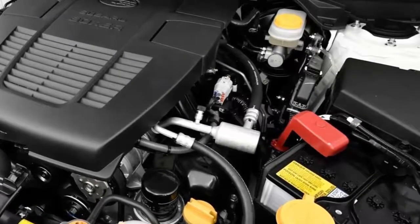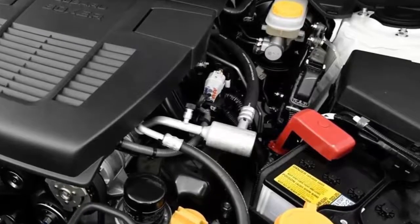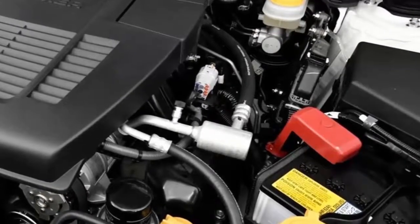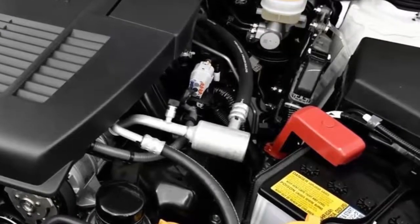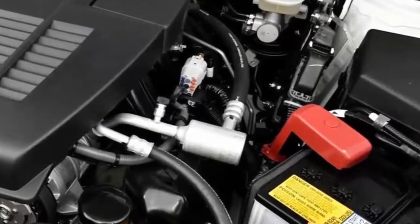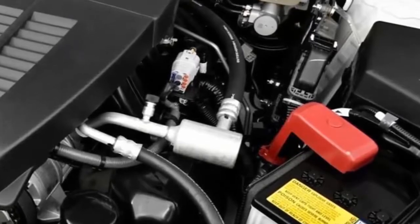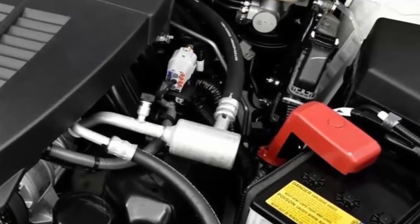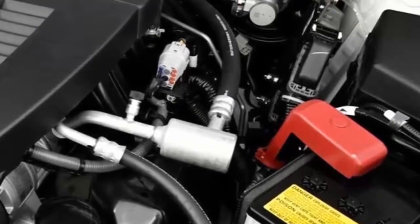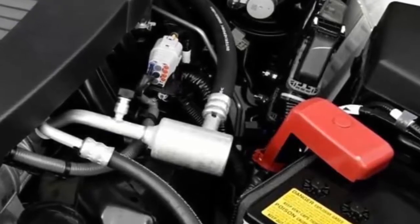3. CVT is the only transmission choice. While the current Forester offered 2.5i and 2.5i Premium models with a traditional 6-speed manual, the 2019 Forester eschews the stick shift for the latest advancement of Subaru's continuously variable transmission, in aid of efficiency primarily. Standard with the CVT, all models benefit from Subaru's SI Drive system with selectable drive modes. Base models feature the choice between Intelligent and Sport modes, while the Forester Sport gets an extra Sport Sharp mode. The CVT can also mimic the effects of a manual gearbox by simulating a 7-speed manual using steering-mounted shift paddles.